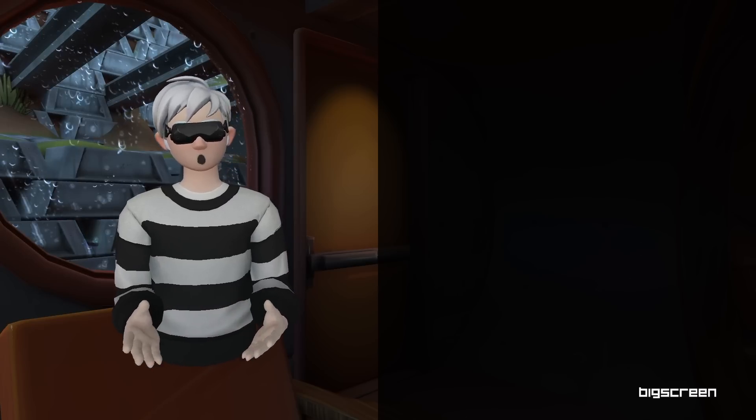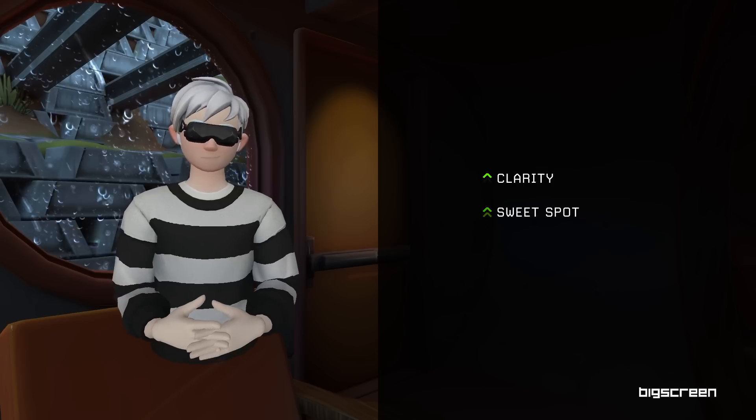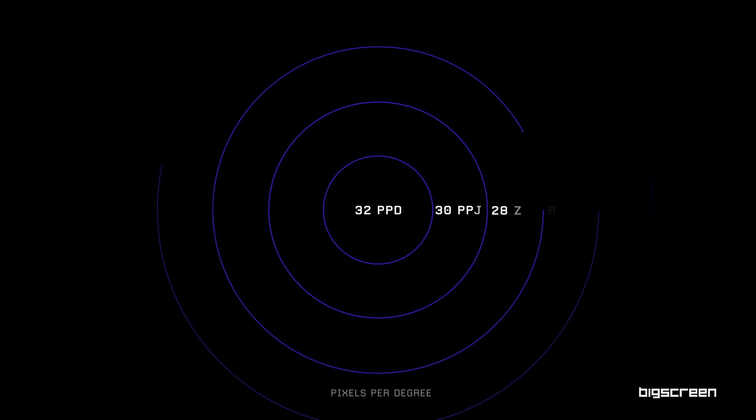In addition, various optical characteristics such as clarity and sweet spot have also been massively improved. Lens artifacts such as glare have also been reduced. Beyond's pixels per degree is now officially 32 PPD.